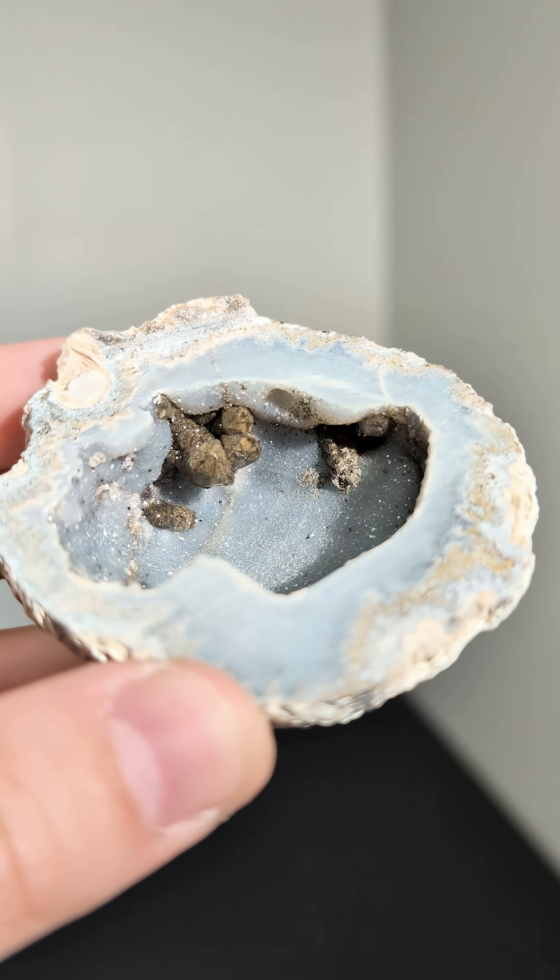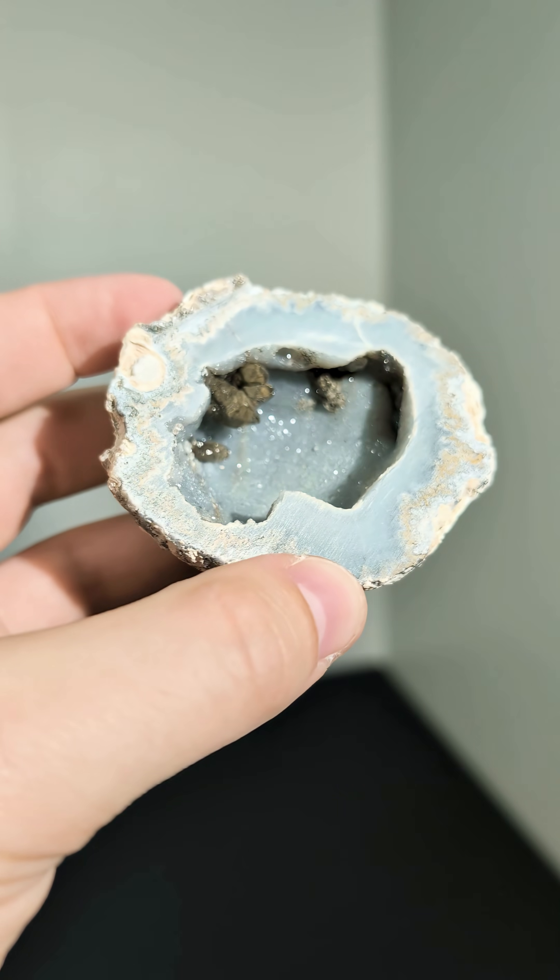Level 3. This geode has a smoky quartz growth on top of its regular quartz base that formed because of radiation.